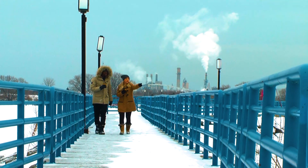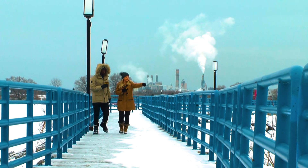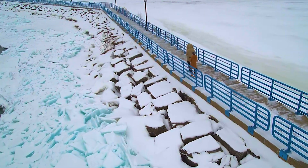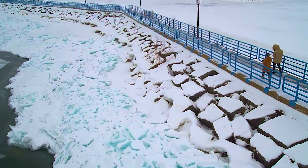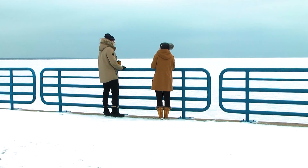Look at this ice! These are like ice chips — ice waves. Oh, they turned blue! The ice is literally the color of this — it's amazing. It's like we're in Antarctica or something. It feels like we're in Antarctica. It's beautiful.